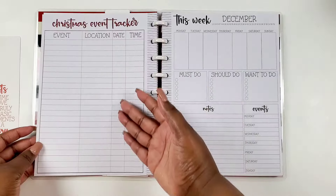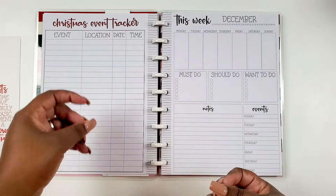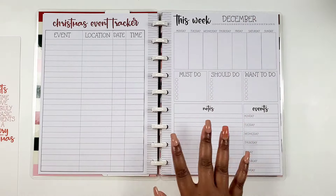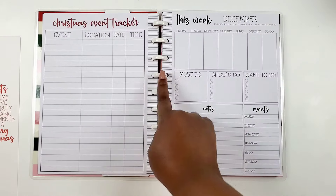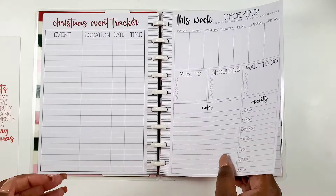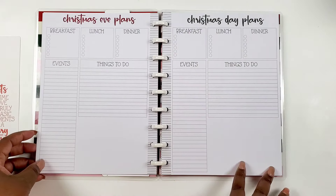I love this — it's a tracker for your events. Even though we have the calendar view, having different views works for me. You have the event, the location, you can add more detail, the date and the time. Then we get a 'this week' page — very familiar to Kell of A Plan insert users. It's laid out for December with a must-do, should-do, and want-to-do box, plus note sections and an event section. It looks like there are about five weeks total.